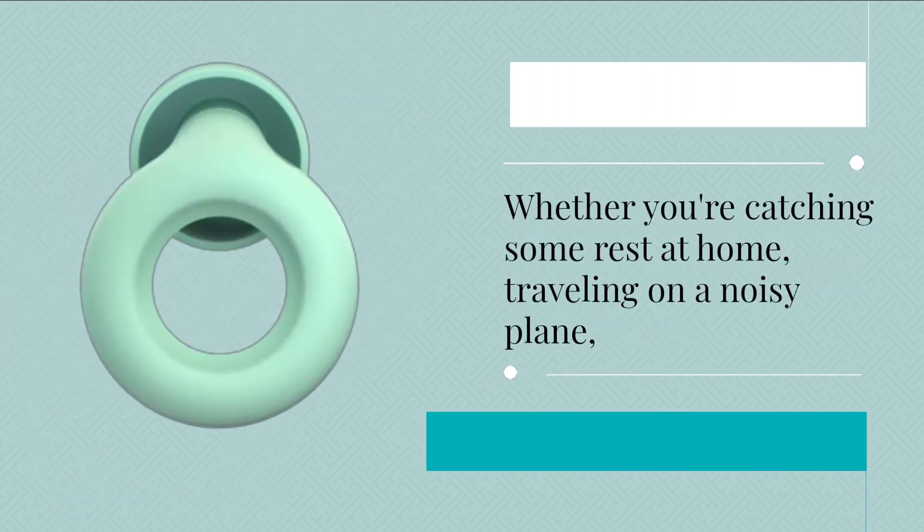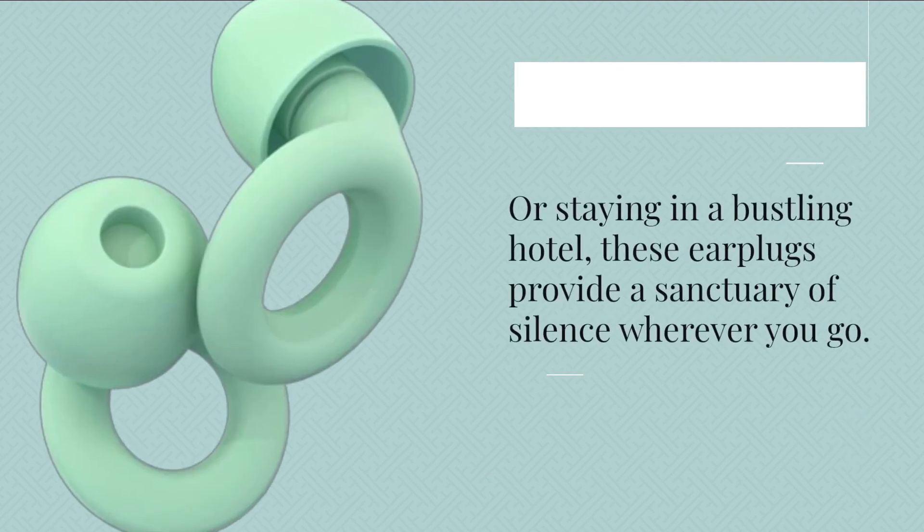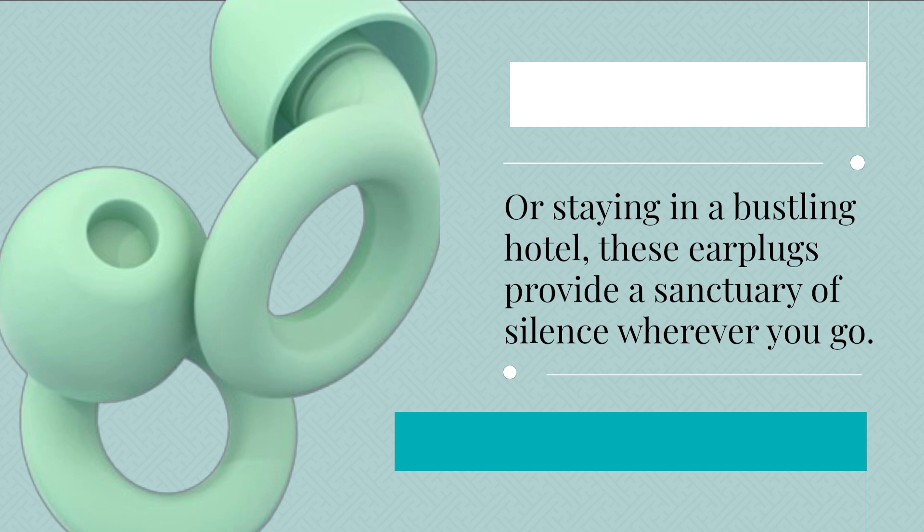Whether you're catching some rest at home, traveling on a noisy plane, or staying in a bustling hotel, these earplugs provide a sanctuary of silence wherever you go.